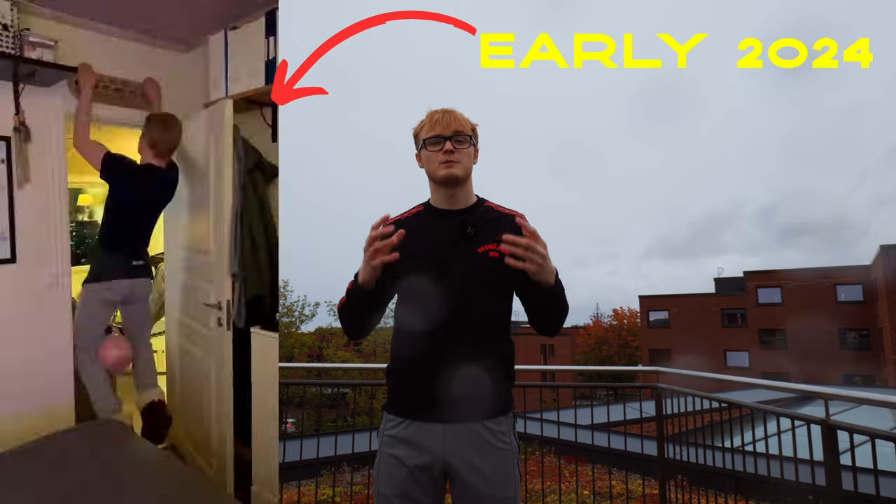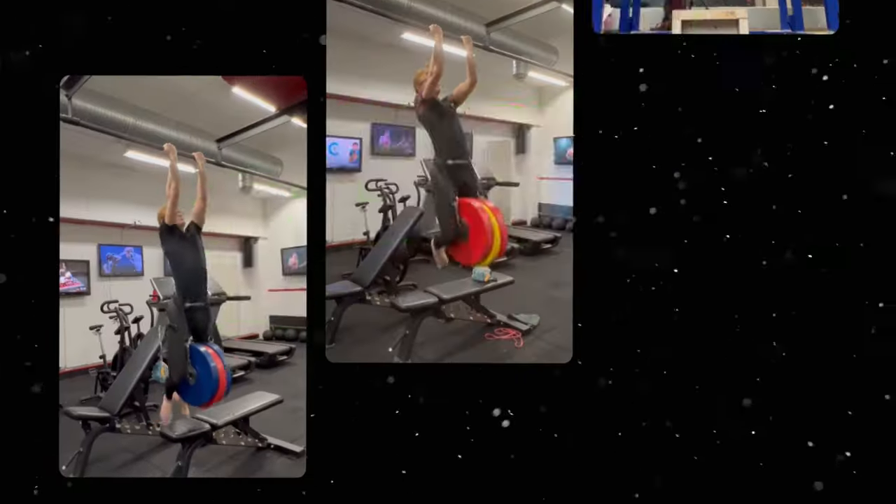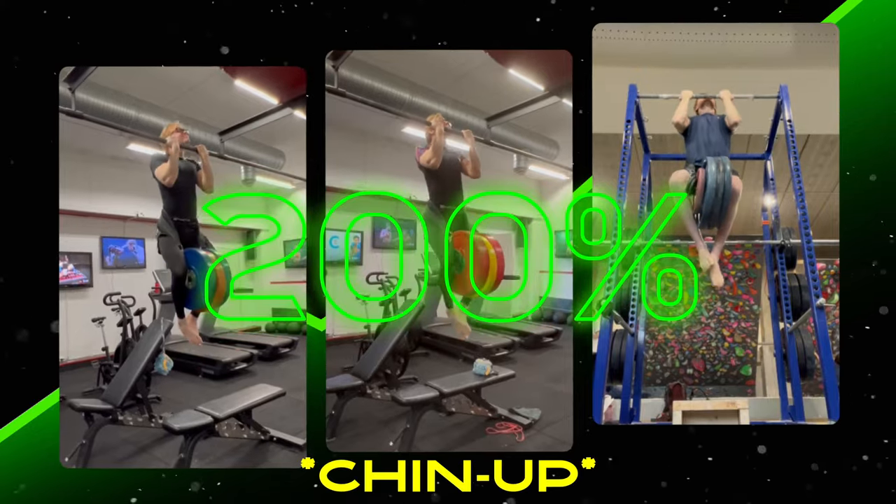My name is Jacob and a few months ago I was able to build up to a weighted pull-up of almost 200%, that being a pull-up with almost my own body weight added in additional weights.